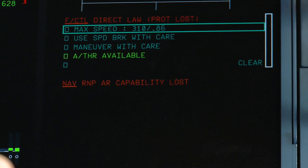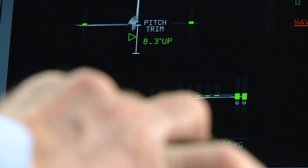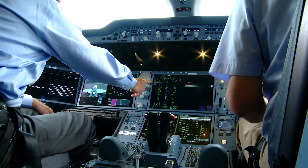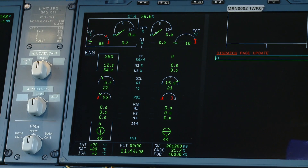Our flight plan calls for departing Toulouse, then climbing up into the mid-20s to evaluate some of the aircraft's advanced cockpit technologies and flight envelope protections. Starting the engines is easy — just turn the engine start knob to start and switch on the engine master.